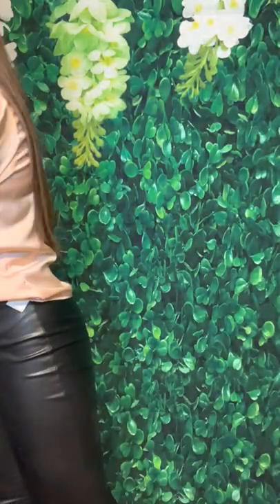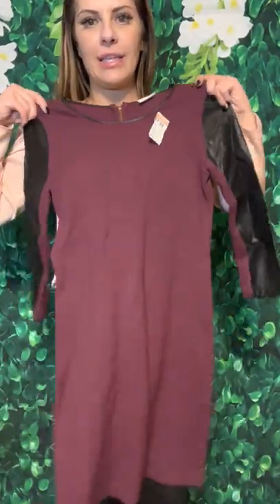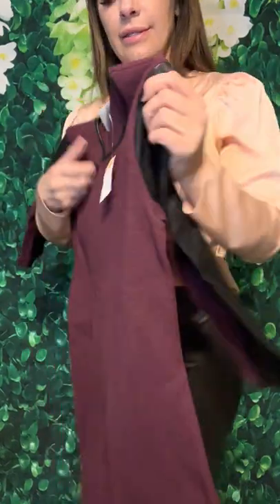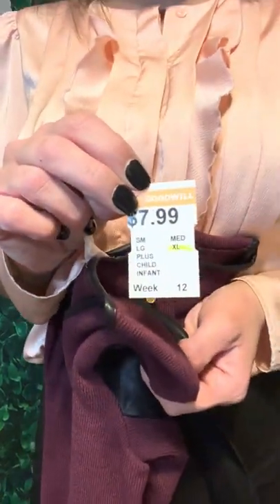I just loved this one. Probably not my favorite piece, but I really liked the pleather accent pieces on the collar. So just another work dress. This one is Villa — whatever brand that is — and this again was $7.99.